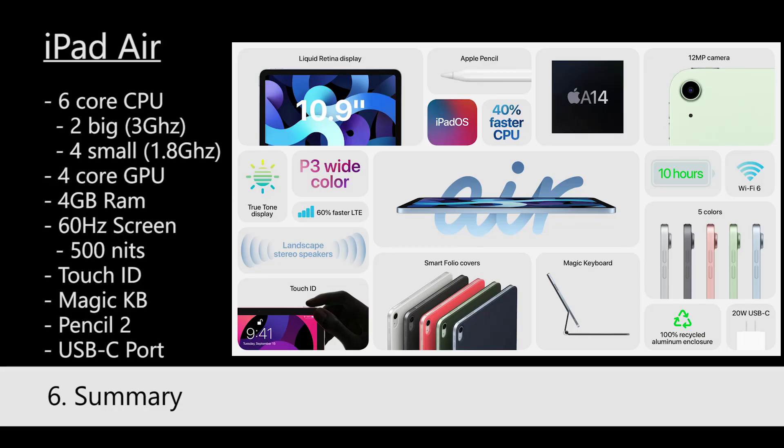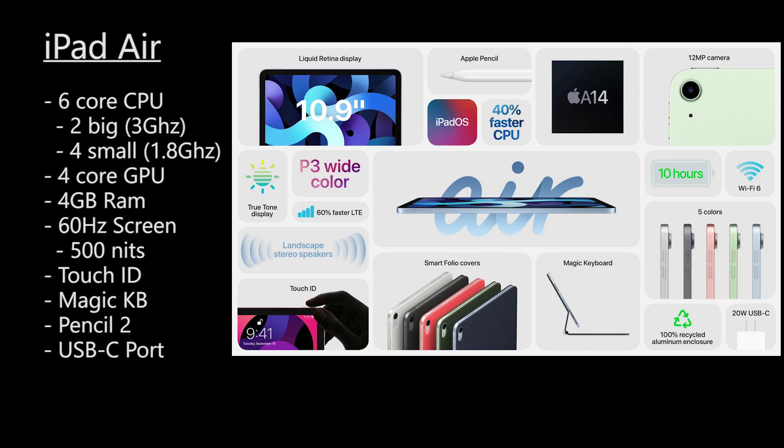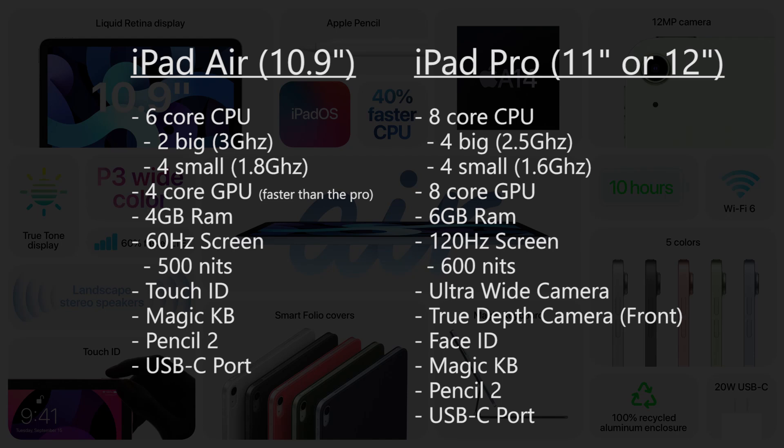Let's do a quick summary on the features. The iPad Air has a 6-core CPU with 2 big cores and 4 small cores, a 4-core GPU, 4GB of RAM, and a 60Hz screen at 500 nits of brightness. It has Touch ID, Magic Keyboard and Apple Pencil 2 support, and a USB-C port. The iPad Pro has an 8-core CPU with 4 big cores and 4 small cores, an 8-core GPU, 6GB of RAM, a 120Hz screen with 600 nits brightness, an ultra-wide camera, a true depth camera on the front, Face ID, Magic Keyboard and Apple Pencil 2 support, and a USB-C port.